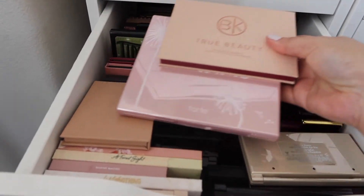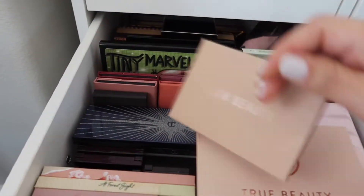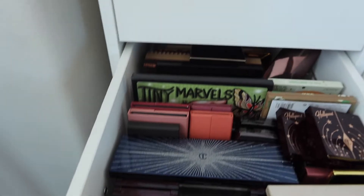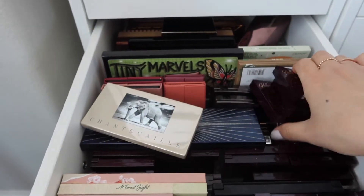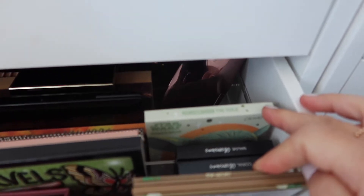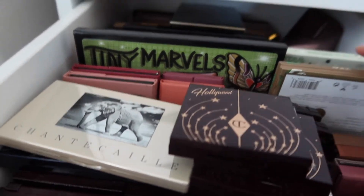Okay, this is where my palettes start. Let's see, what do I want to use? I've got these - my Charlotte Tilbury's. No, I don't feel like that. Shauna Kai. I just need to get more storage, but I don't really want to invest in more. Then I have all my Naked palettes back there.